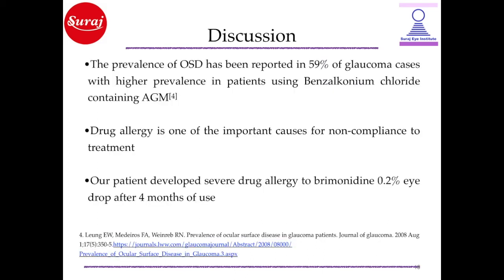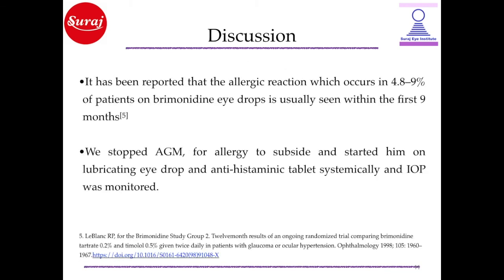Discussion: The prevalence of ocular surface disease has been reported in 59% of glaucoma cases, with higher prevalence in patients using benzalkonium chloride-containing AGM. Drug allergy is one of the most important causes of non-compliance to treatment. Our patient developed severe drug allergy to brimonidine 0.2% eye drops after using it for 4 months. It has been reported that the allergic reaction, which occurs in 4.8–9% of patients on brimonidine eye drops, is usually seen within the first 9 months.